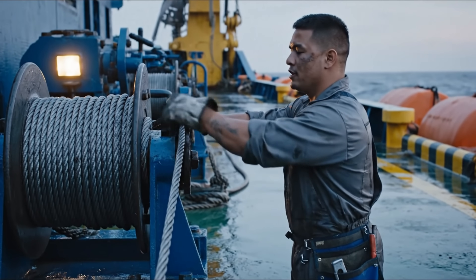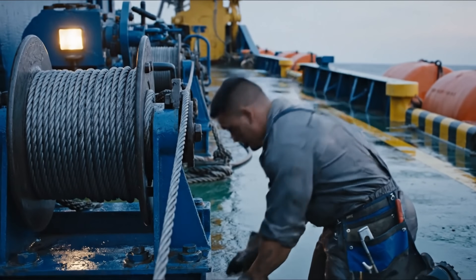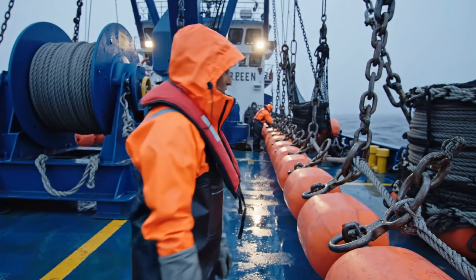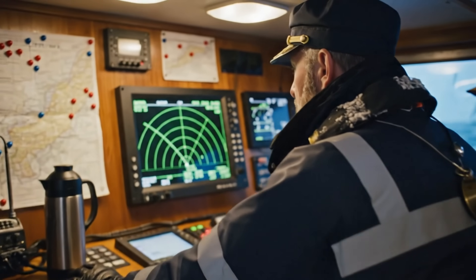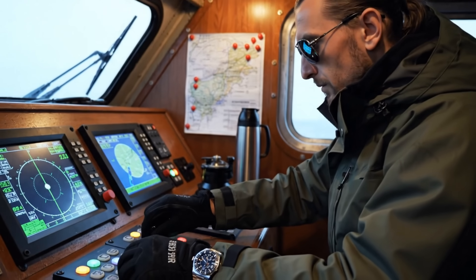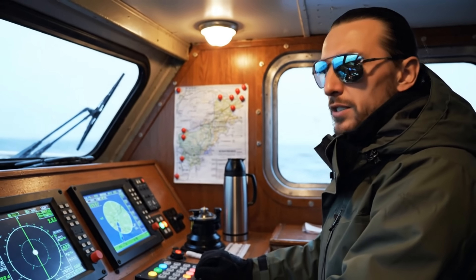Winch pressure looks stable, no leaks here. Floaters are tight, no cracks, we're good. Currents are steady, keep us on this heading. Heading locked, we'll hold this line.